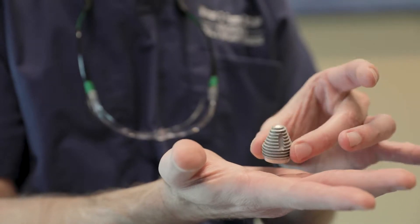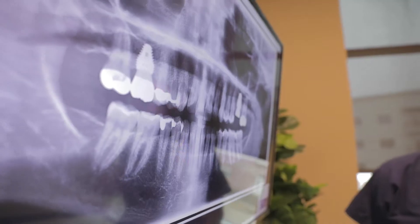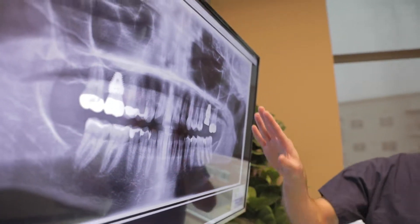A dental implant is just a highly modified, highly engineered bone screw. It goes into the lower jaw, the upper jaw, and an area where a tooth might be missing. This is done in an effort to replace the root of the tooth.